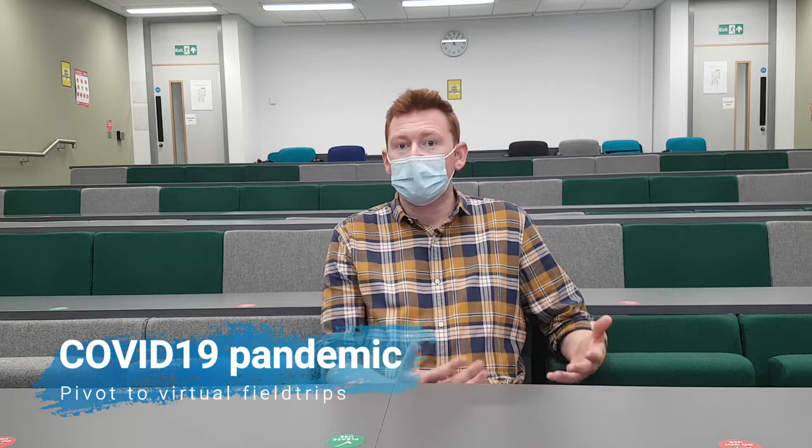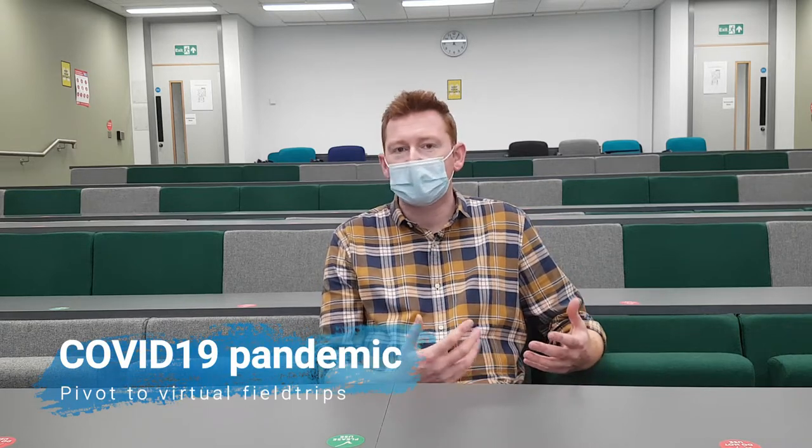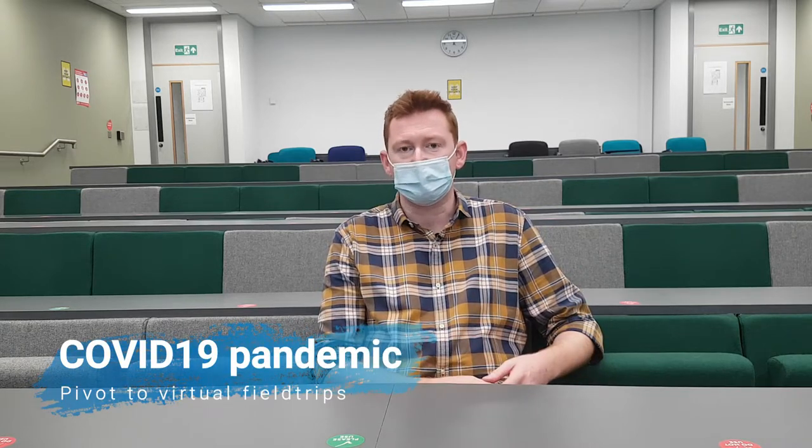the global COVID-19 pandemic had a profound impact on my teaching delivery, necessitating that field trips be filmed during summer 2020 when social distancing restrictions had been relaxed.